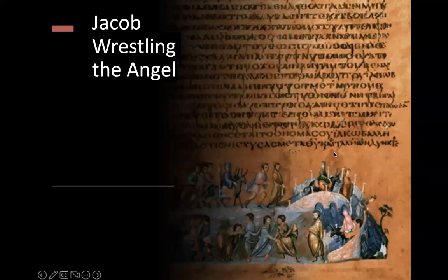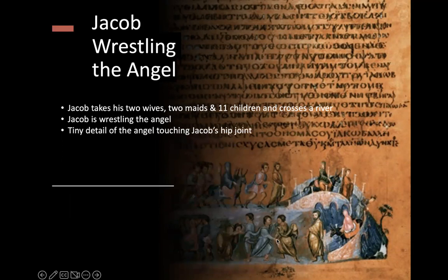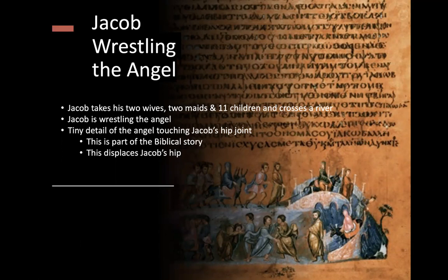The next folio is Jacob Wrestling the Angel. Jacob takes his two wives, two maids, and 11 children and is crossing a river. You can see them going over a bridge which wraps around — there's an arcade of arches on the left and an arcade of arches on the right as the bridge wraps. There's also a colonnade of repeating columns, a nice architectural detail. Down below, Jacob is wrestling the angel, with a tiny detail of the angel touching Jacob's hip and displacing it, which is part of the biblical story.